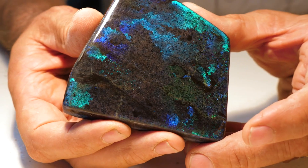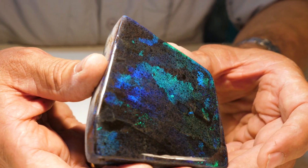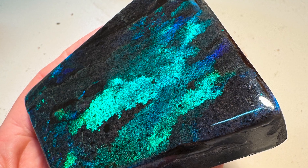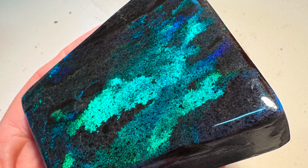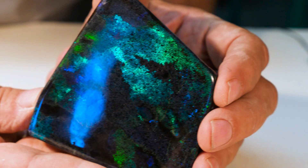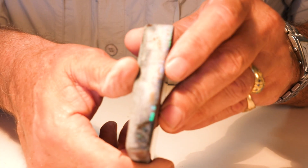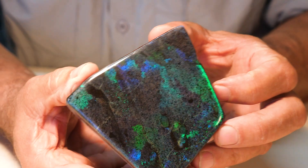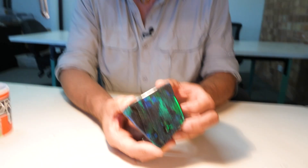Now this is a nice specimen. This is called Andamooka Rainbow Matrix. It's actually a treated stone but still has some amazing patterns. It's not like hard matrix — you can't get a polish on it, so this has to be resin coated. You can see how it was just rubbed on the side. The treatment only goes in a few millimetres, but it's a permanent treatment and it's just a beautiful showy stone with a great pattern.